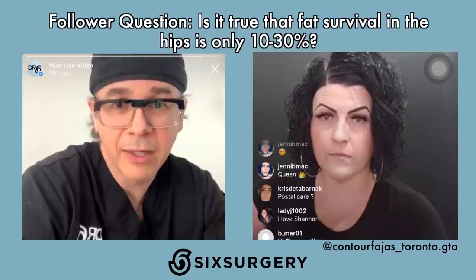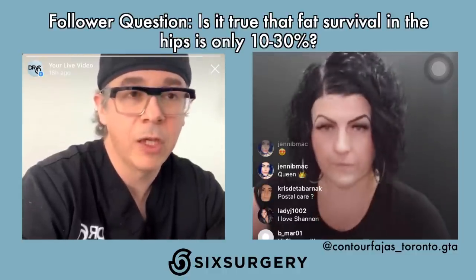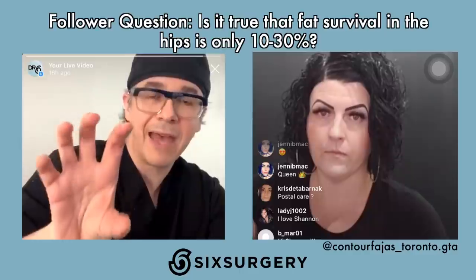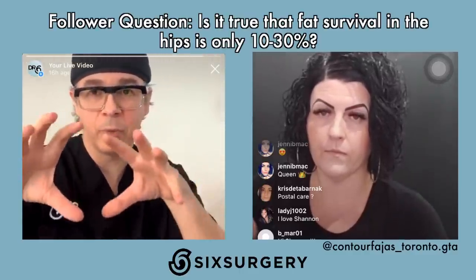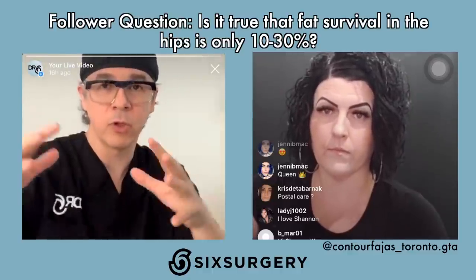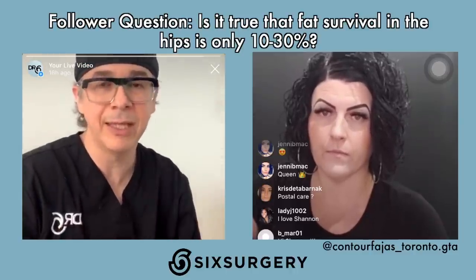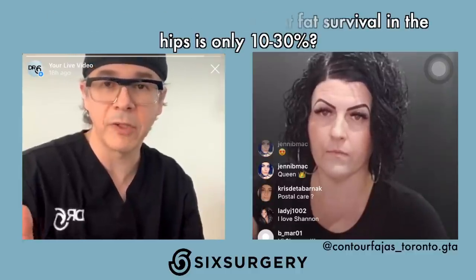Is it true that fat survival in the hips is only 10 to 30%? Fat survival is the same throughout the body. The issue is that in the hips, which are tighter zones, fat — which is very soft, like goop — when squeezed into a really tight space, won't stretch the tissue out. So zones of tightness will not expand, meaning less fat appears to survive but really not much could squeeze in there in the first place.